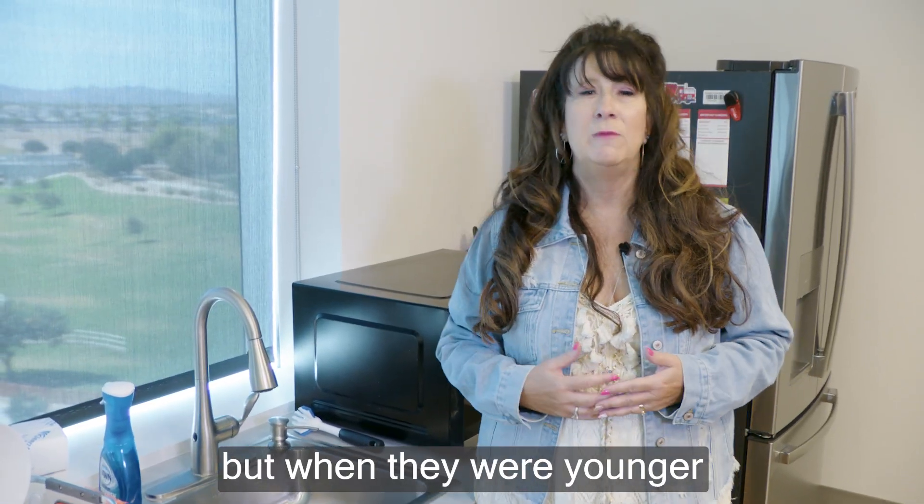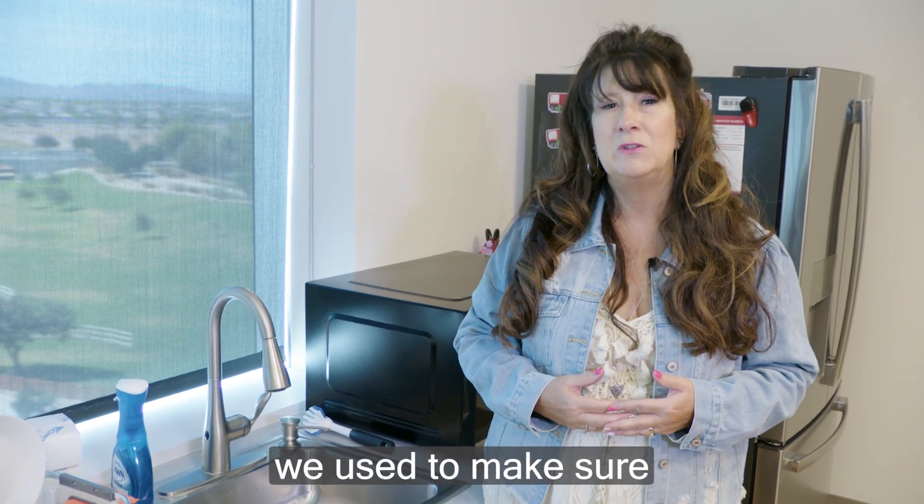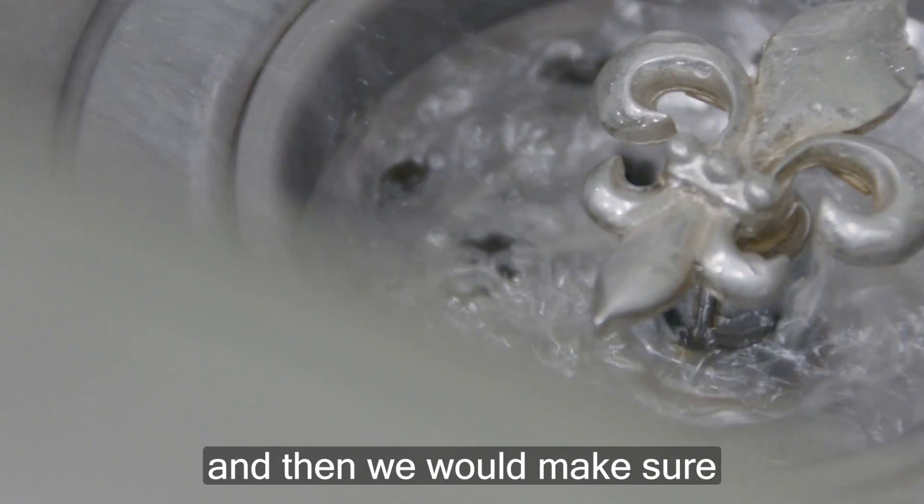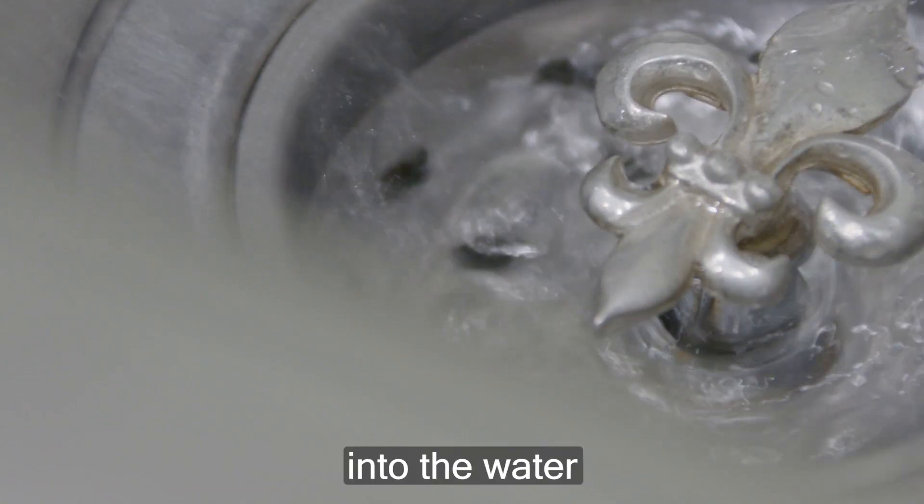When my kids — they're older now — but when they were younger and we used to bathe them, we used to make sure that the water was at room temperature at least, and then we would make sure we throw a couple cups of ice into the water.